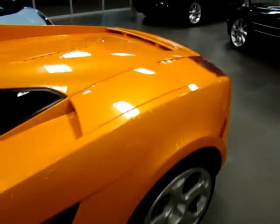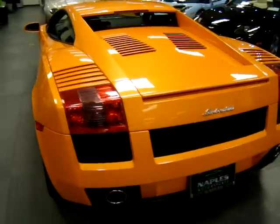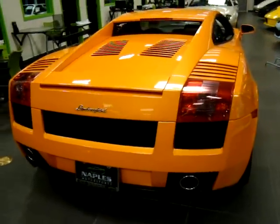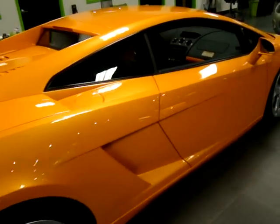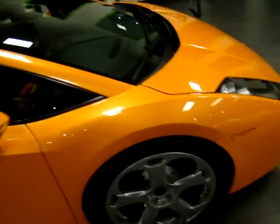This car is pearl orange and it has the two-tone orange and black interior. As I'm walking around the car quickly here you can see just the pristine condition of it. One of the things we specialize in here at Naples Motorsports is just the quality of cars that we deal in.